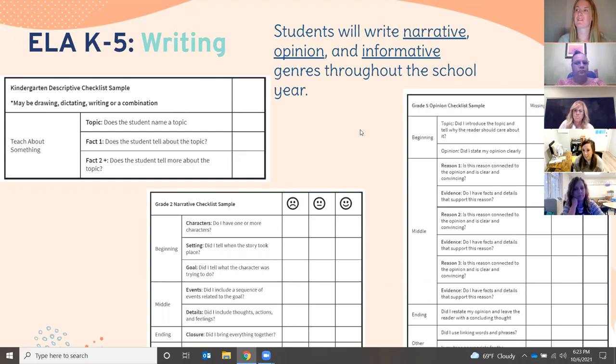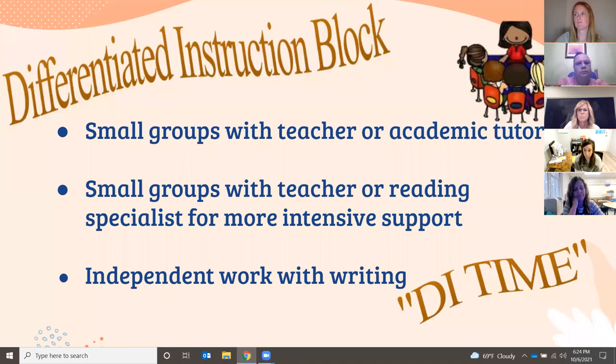As soon as we get into grades three through five, we're really using this part of the curriculum to write five-paragraph essays — compare and contrast essays, mystery narratives. Students work up to what we see in the grade five opinion checklist, building five or more paragraphs in response to prompts or a novel connected to their shared reading class.